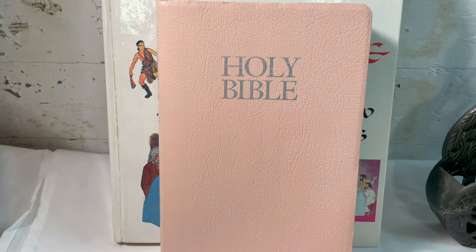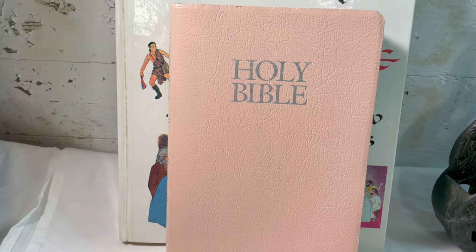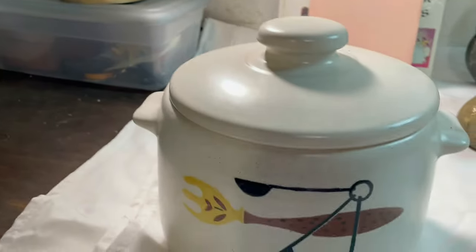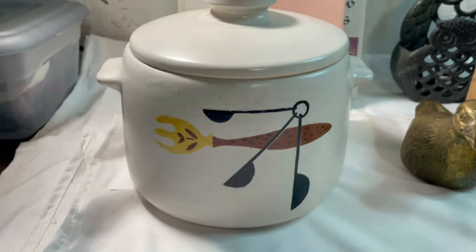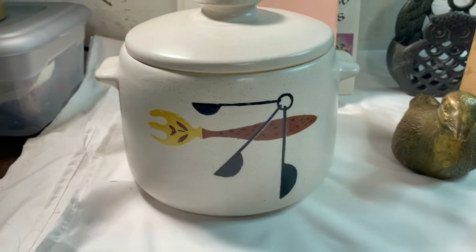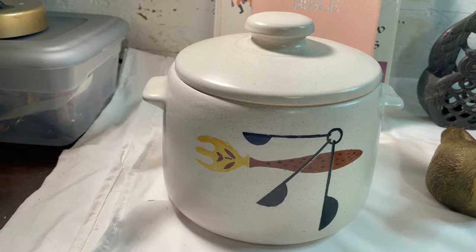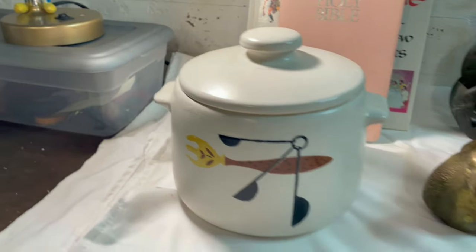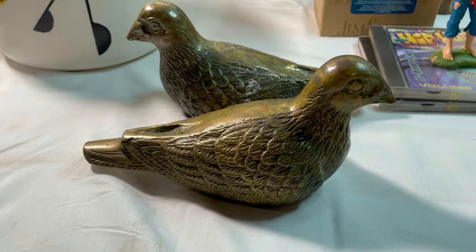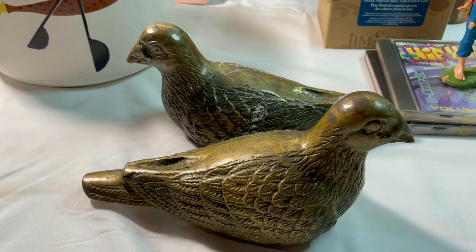We also sold this Zondervan pink cover Bible on Mercari — I paid a dollar and it sold for $15 plus media mail shipping. On eBay we sold this West Bend bean pot, just the pot without the stand, in very nice condition. I paid five dollars at a yard sale and it sold for $10.20. We also sold the pair of brass stoves we picked up at the flea market — paid $7.50 for those and they sold for $25.50.